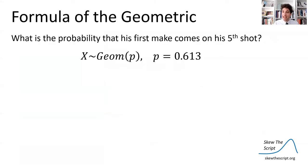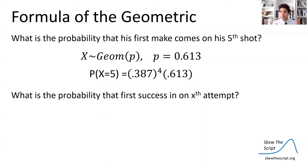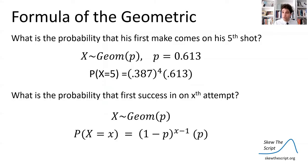That is how geometric random variables work. In a more general sense, the formula for the geometric distribution is: the probability that your first success is on your x-th attempt equals the probability of failure to the (x − 1) power times the probability of success.